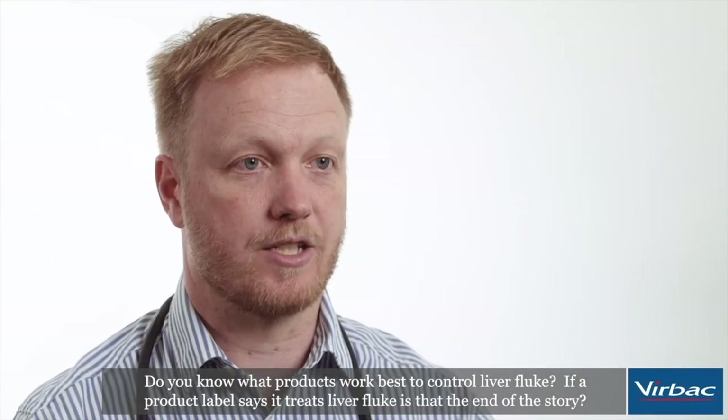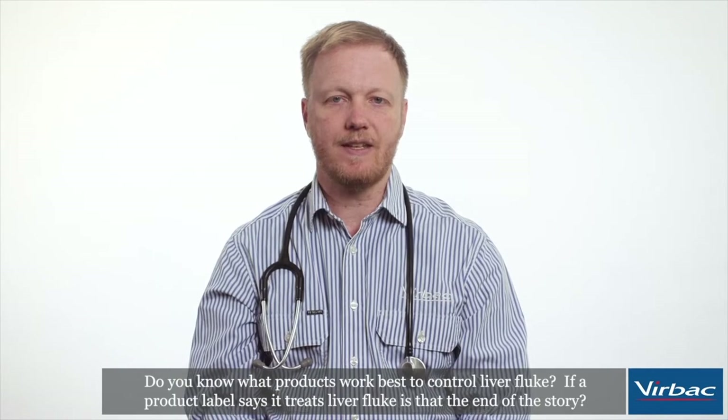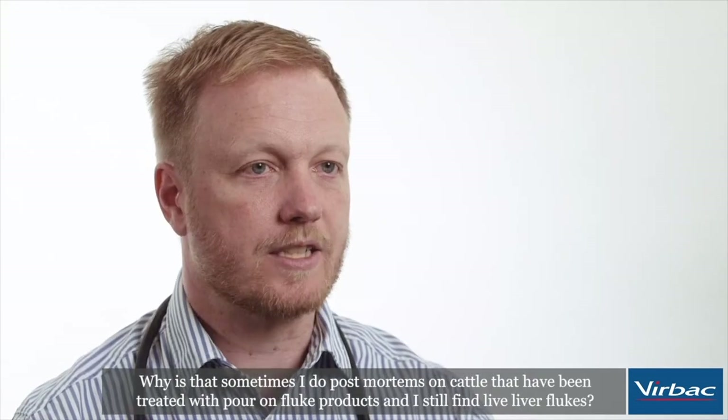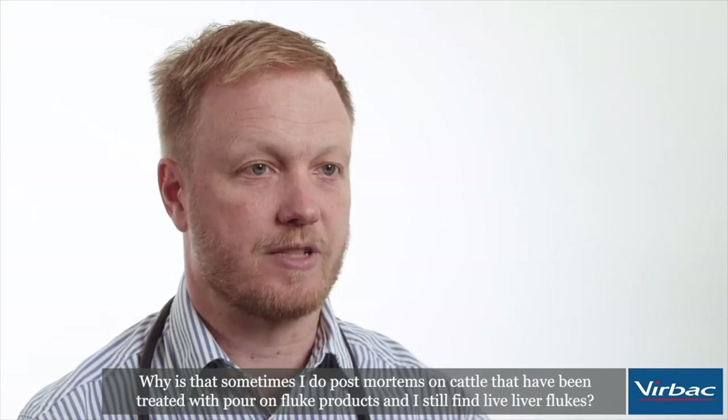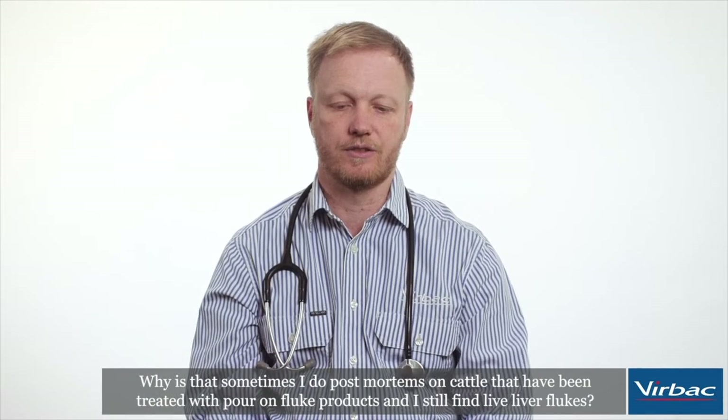Do you know what products work best to control liver fluke? If a product label says it treats liver fluke, is that the end of the story? Why is it that sometimes I do postmortems on cattle that have been treated with pour-on fluke products and I still find live liver flukes?